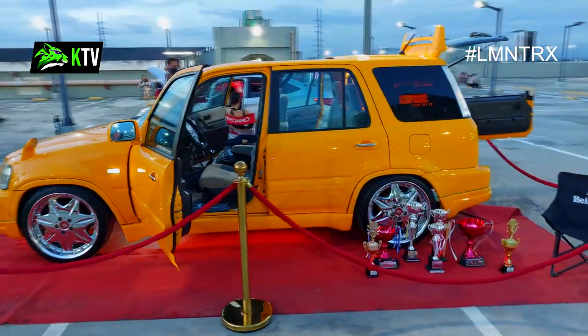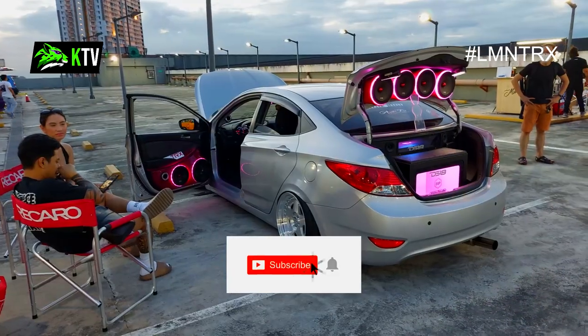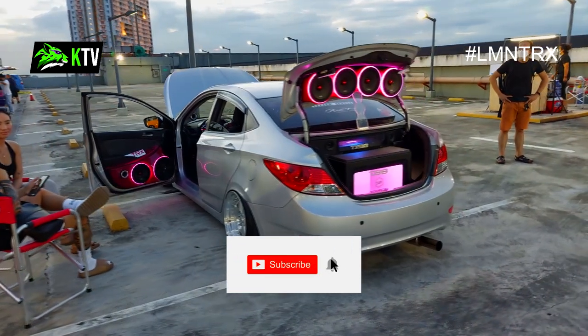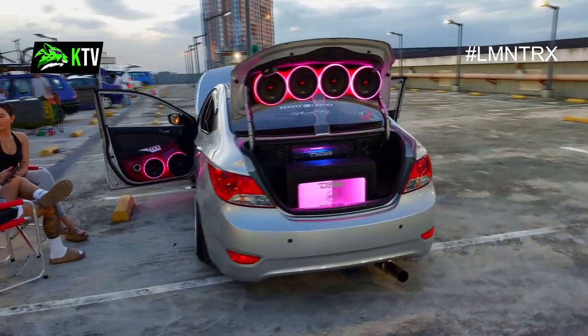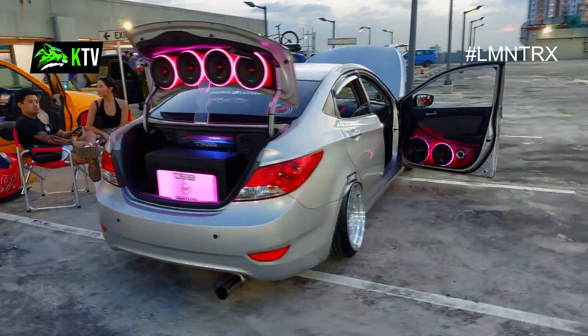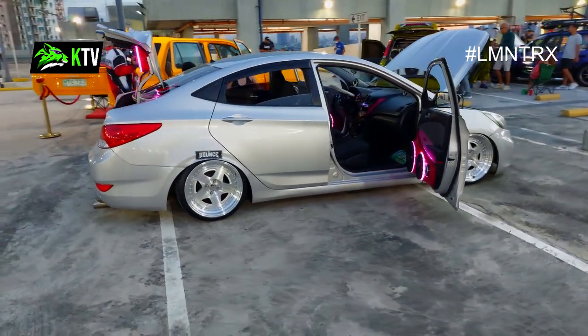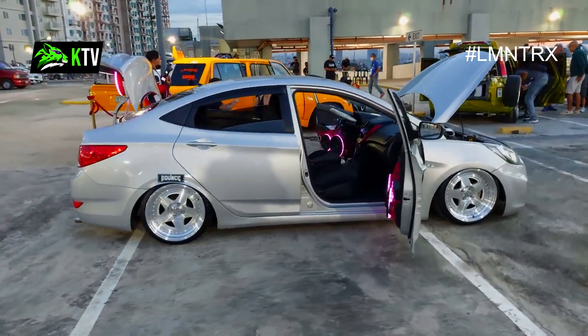Going back, these two couples are just chilling with their stance Hyundai tuner done by The Bounce Luxury. Look at those speakers — they have them installed at the back and even in the doors, plus pinkish lighting. Epic — time to party perhaps!